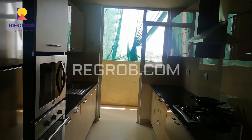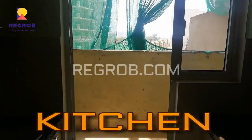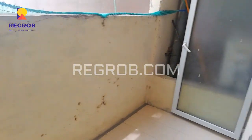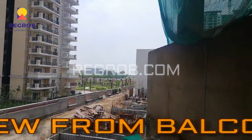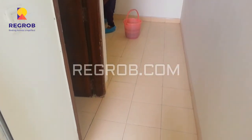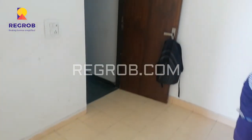This is the kitchen area with separate utility area. This is the view from the balcony. And this is the servant room. Thank you friends for watching this video. For more real estate updates, kindly subscribe to our channel, and for booking kindly call us at the given number. Thank you.